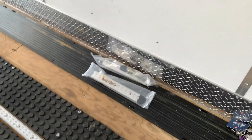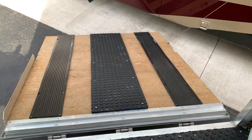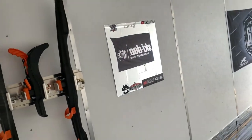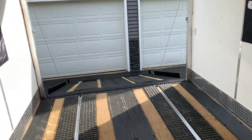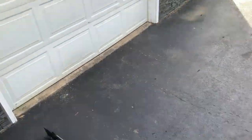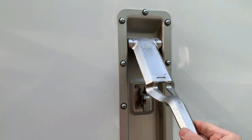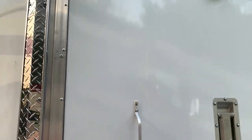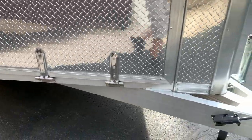Man door with diamond plate around the bottom. Front loading door with spring assist. Single freezer latch inside — I like the single latch. Diamond plate along the bottom, all stainless steel hardware.